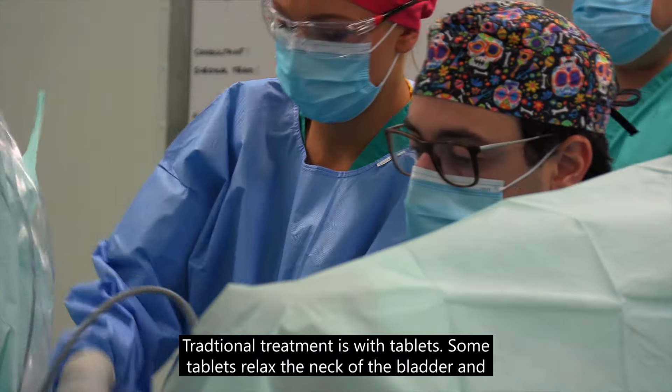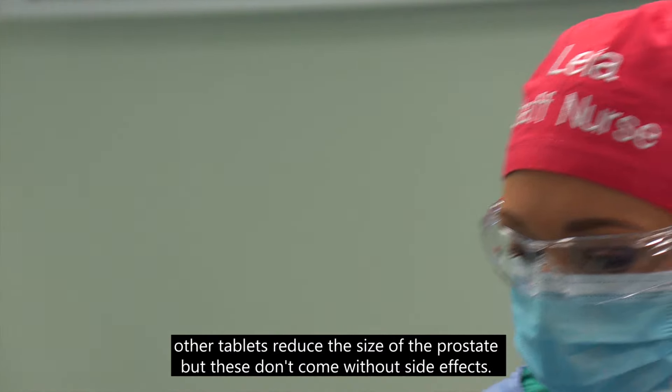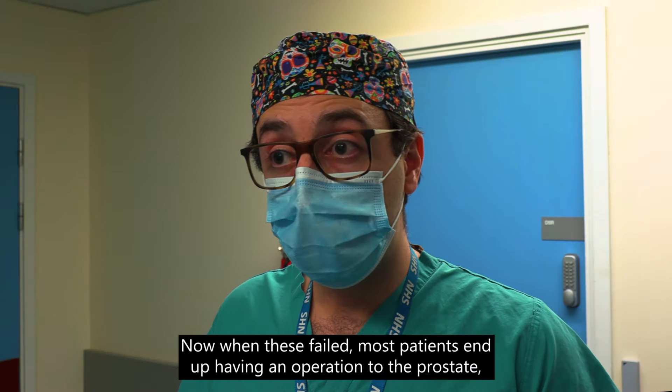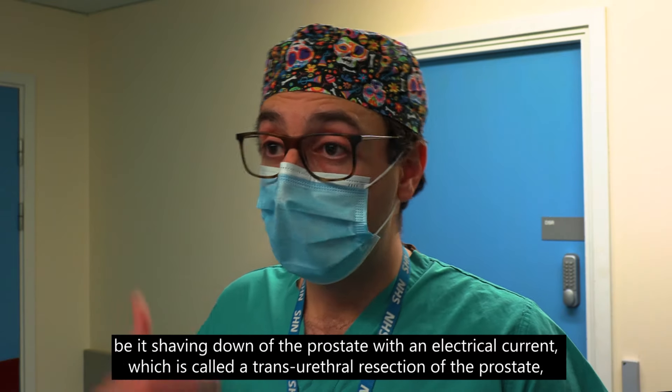Traditional treatment is with tablets. Some tablets relax the neck of the bladder and other tablets reduce the size of the prostate, but these don't come without side effects.